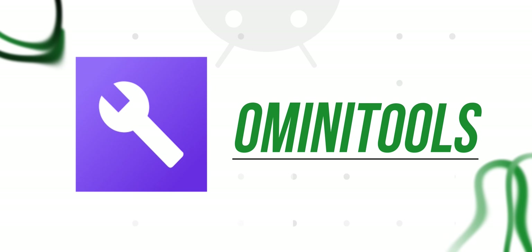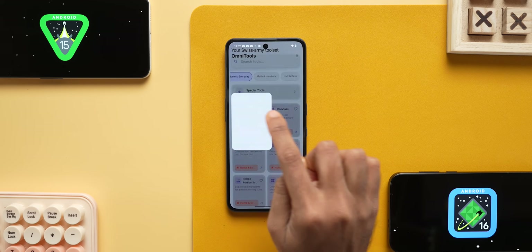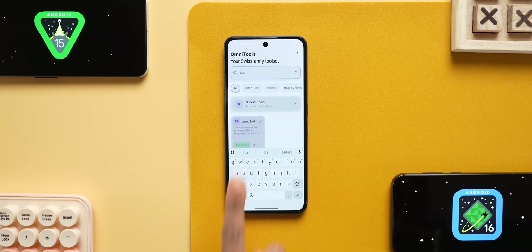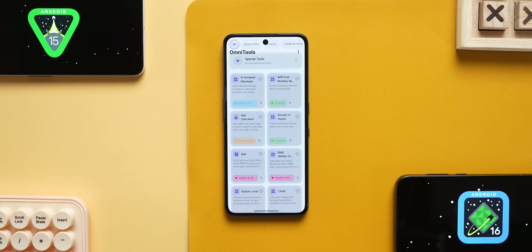The fifth app recommendation is Omni Tools — an all-in-one app. You can use all conversion tools including age calculators, BMI calculators, levelers, currency converter, length converter, and EMI calculator. The app is simple and clean.